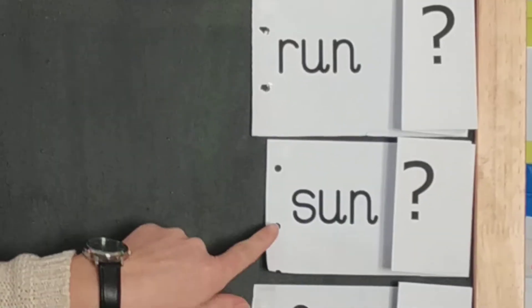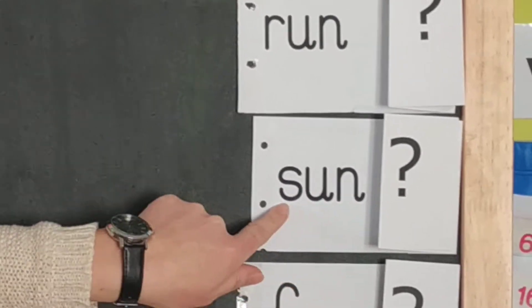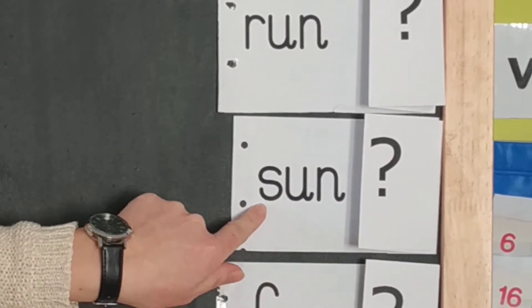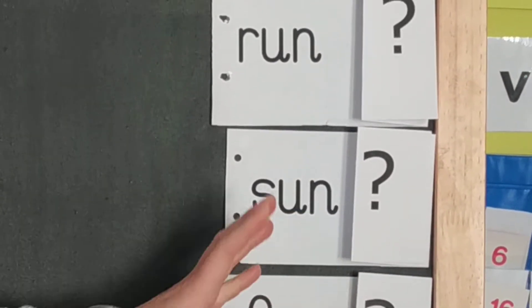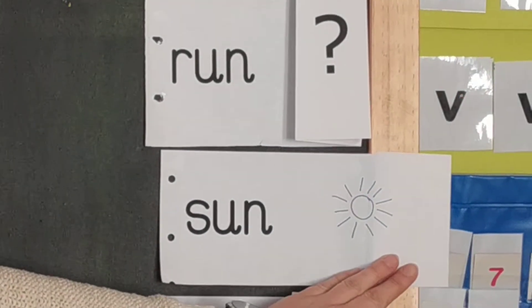The next word is here. S-u-n. Sun. It's that big shiny thing up in the sky. Yes, it is — it's the sun.